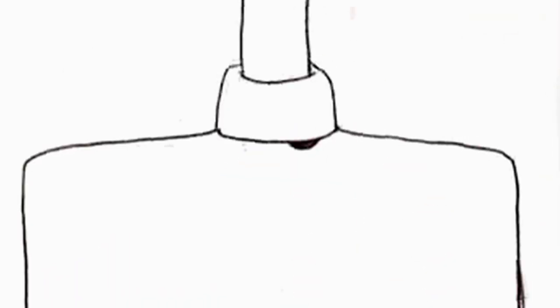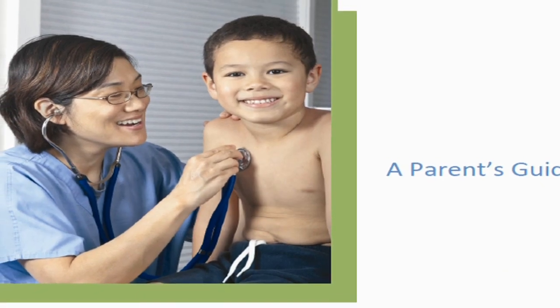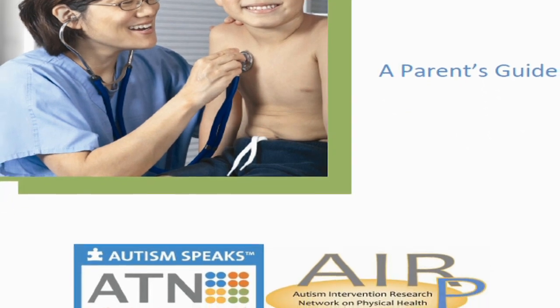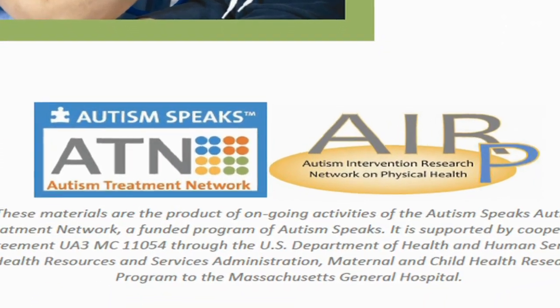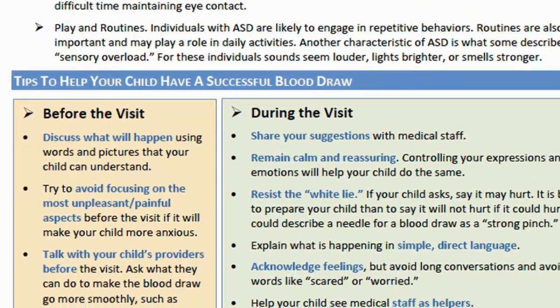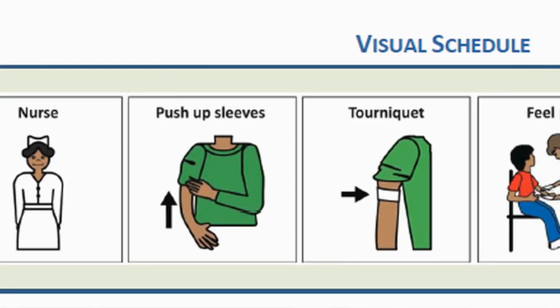Even with a catchy song, it's no secret kids and some adults are not keen about having blood taken. But for a child with autism, certain procedures can be near impossible. That's why the Vanderbilt Kennedy Center joined up with Autism Speaks to offer a toolkit with evidence-based strategies to help all kids, especially those with autism, prepare for a doctor's visit.